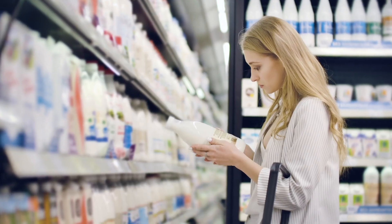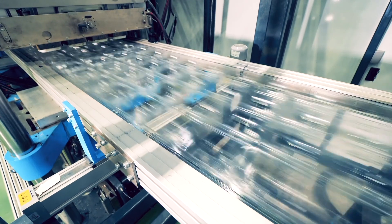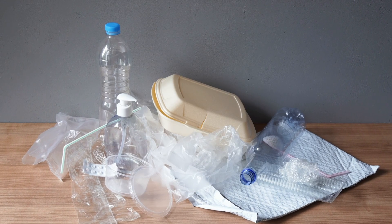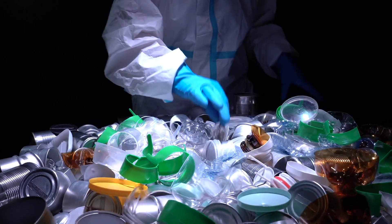Plastics are an important part of our daily lives. We use them for so many things. But what happens after we're done using them? This is a problem we need to solve together.